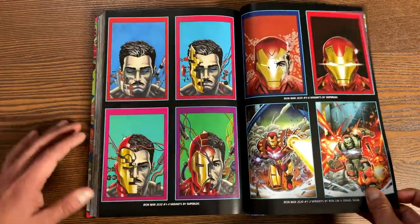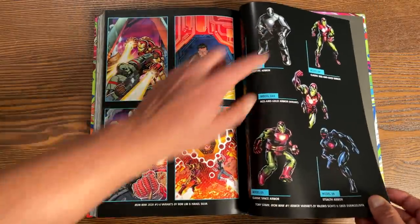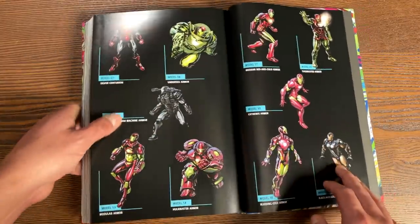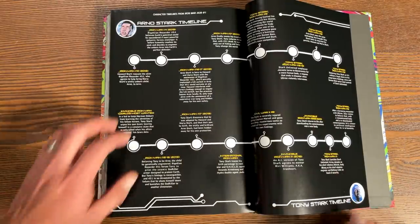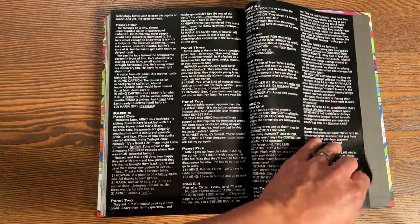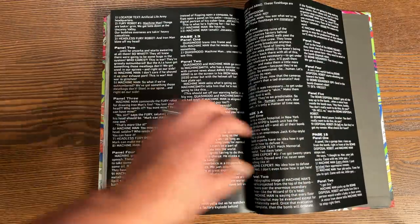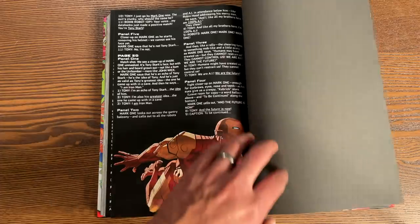Let's look in the back for some extras. We're looking at some variant covers for Iron Man 2020 variants. Issue 1 had — I wasn't exaggerating — around 25 variants of the different armors: the same picture of Tony but just different armors. Then you have variant cover sketches, the Arno Stark timeline, and the pitch and script for Iron Man 2020. If you've seen that Marvel documentary — it's very tongue-in-cheek where they're calling Dan Slott the laziest writer at Marvel, he's making fun of himself and talking about how late he is with his script — this is the script he was writing during that episode.